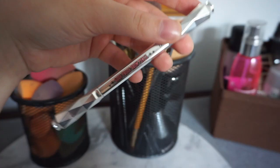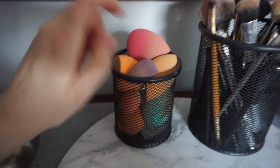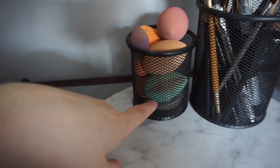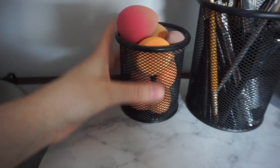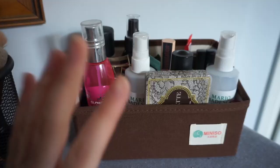I also have the Benefit Goof Proof brow pencil — I always mess that name up. Over here I have a smaller tin with a Beauty Blender from Kiss All About Beauty, a lot of Real Techniques sponges, some Chi Chi cosmetics ones, and one of those silicone sponges — I don't really use it though; it doesn't waste product but it's very hard to work with.